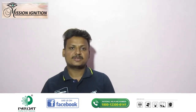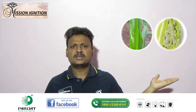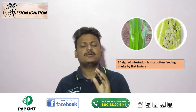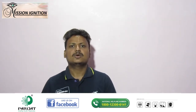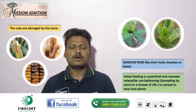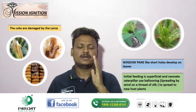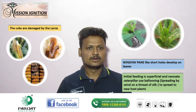Now, coming to its damage symptoms, let's talk about maize. The first sign of infestation is most often feeding marks by first instars. Window pane-like shot holes develop on leaves. At a later stage, you can even see the crop getting damaged by larvae.